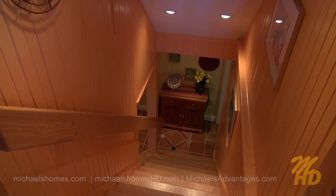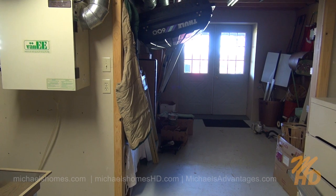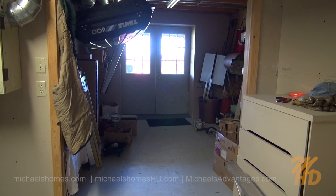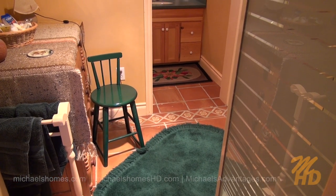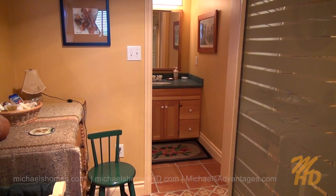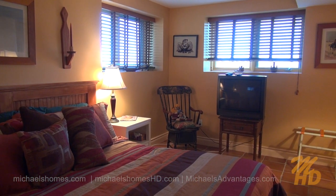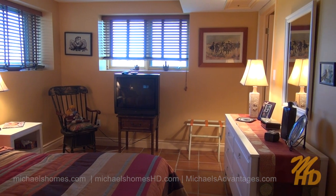Next we shall traverse down to the basement from the main level. We have a massive storage area, doors that exit to the grass level, and a bit of a safe room protected by a steel door. Just to the left of the stairs we have a large bathroom with a stand-up shower, a sink, and a toilet. Just behind that is a rather large guest room or bedroom with nice views out of windows on two walls.